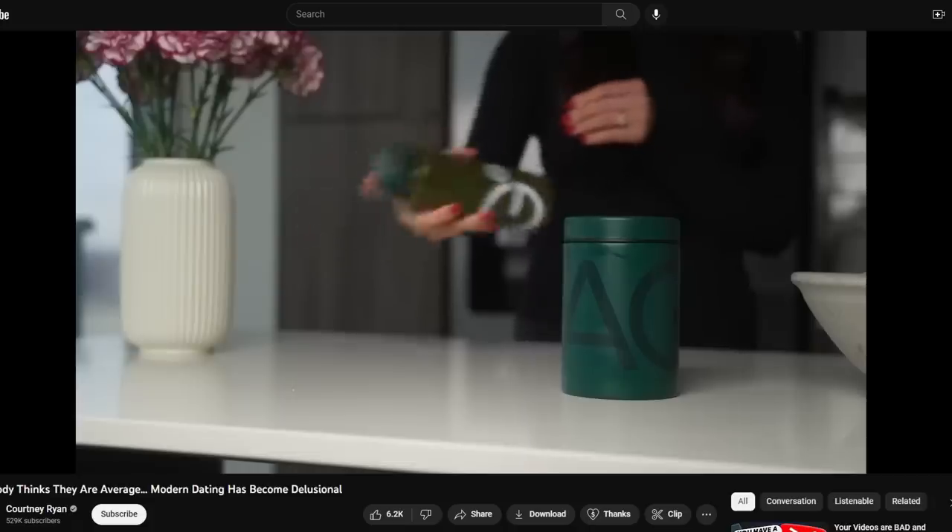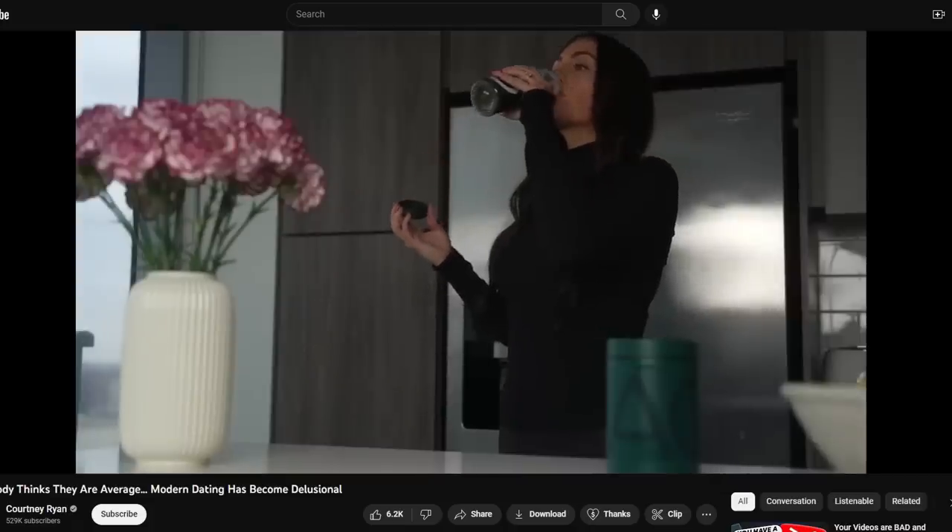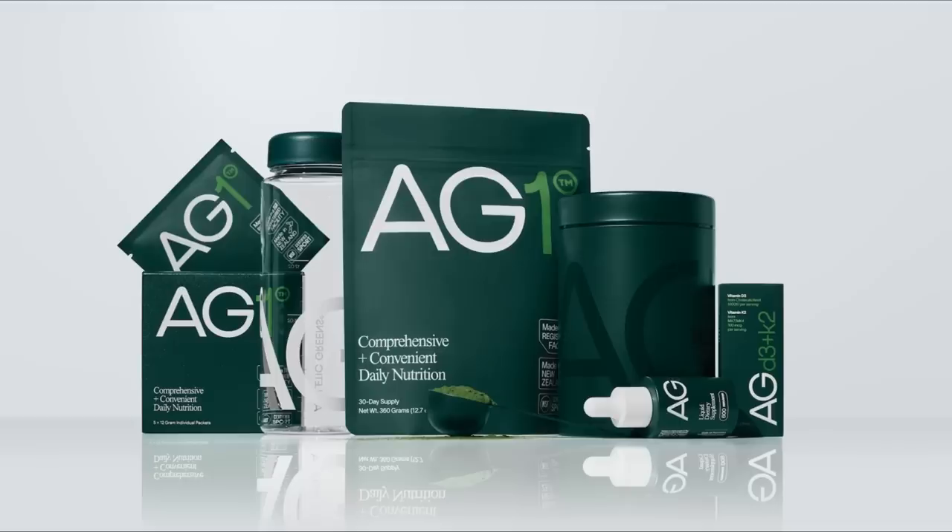If you frequent YouTube or Instagram or TikTok or any social media site, you have probably seen influencers shilling for this stuff — Athletic Greens AG1.